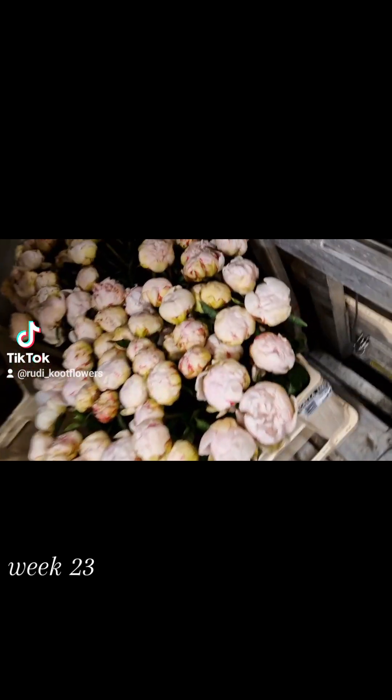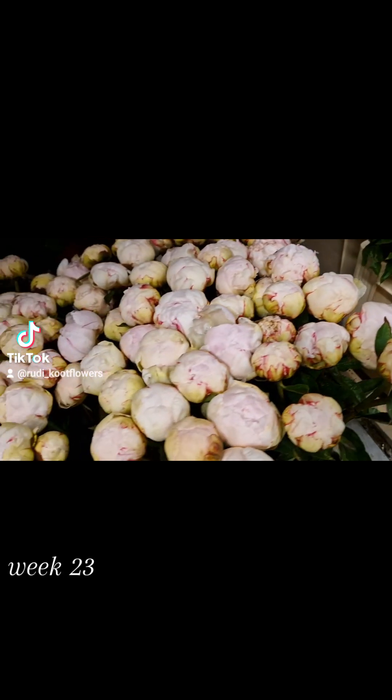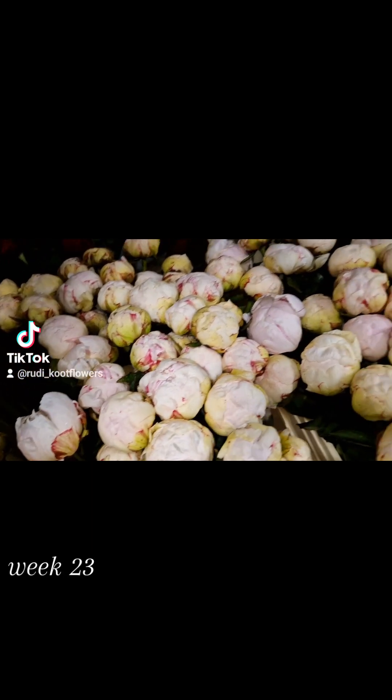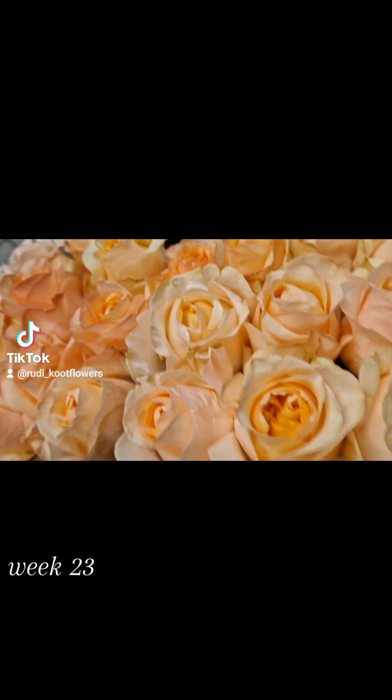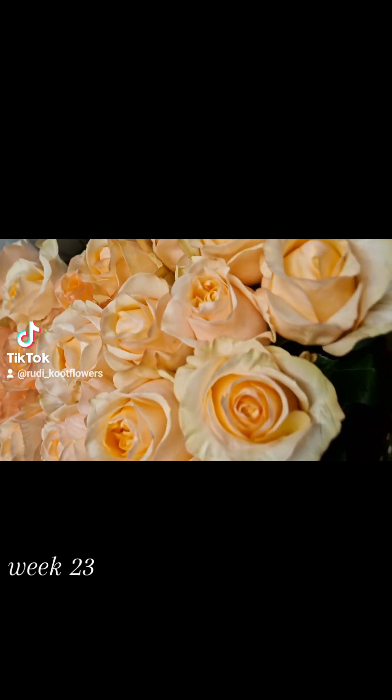I also have, because peony season, these lovely peonies. Super nice. And we have here Amber Sun — it's from Kretz, a German grower. Beautiful Peach Rose.